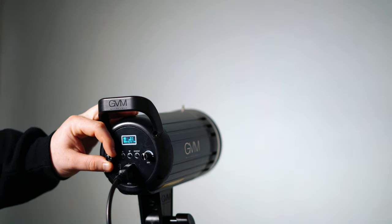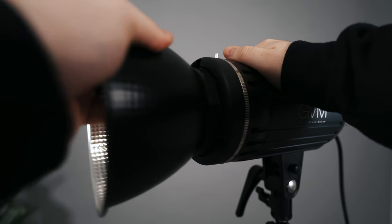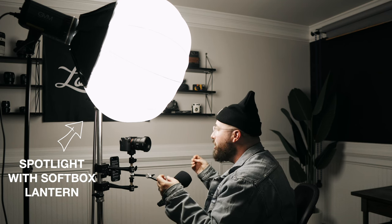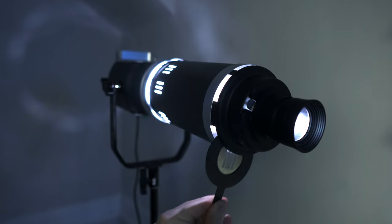Another way to achieve soft lighting that you should know about are spotlights. Spotlights are cool because the actual light is fairly small but they can receive different types of attachments — similar to how DSLR or mirrorless cameras can interchange their lenses to achieve different looks. Spotlights can receive different types of mounts, and you can use softboxes, cones, or even snoots with gobos to achieve different styles.